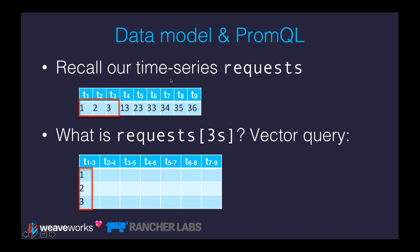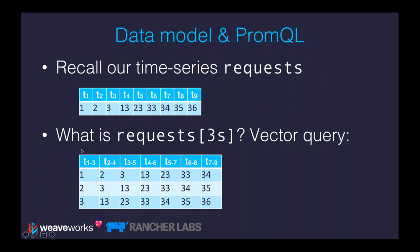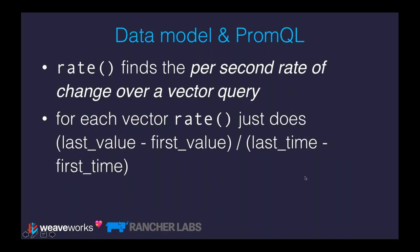With the requests time series going 1, 2, 3, 13, 23, 33, etc., requests over a three-second window gives you a table: 1-2-3, then 2-3-13, then 3-13-23, and so on — chunking along this sliding window. You can then use the rate function on this vector query to find the per-second rate of change. Rate does: last value minus first value, over last time minus first time. Taking the last value minus the first value, which is 2, and dividing by the last time minus the first time, which is 2, gives a value of 1 — correct, because our data was changing at one per second.